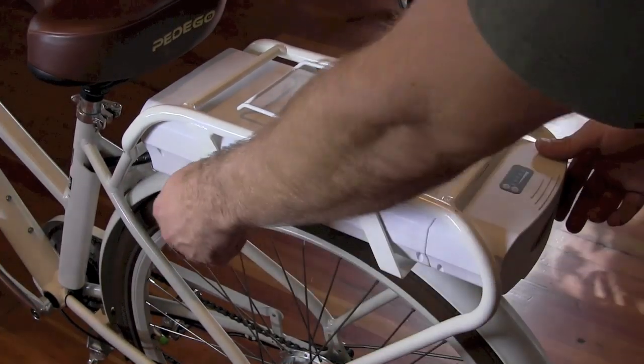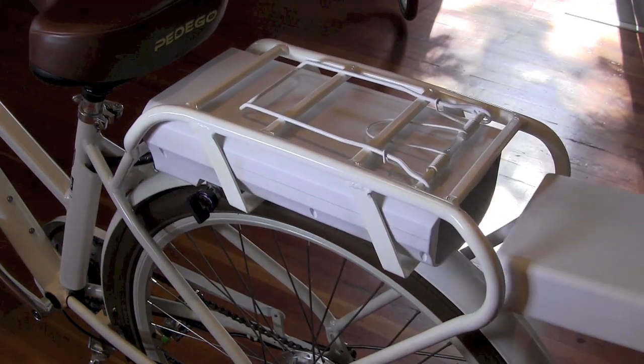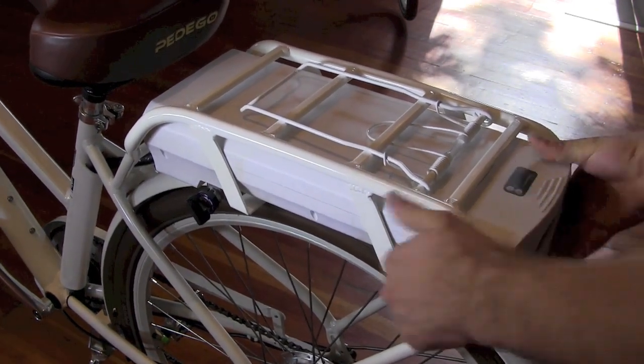The battery can easily be removed from the bike by turning this key and sliding it out. It can be charged on or off the bike.